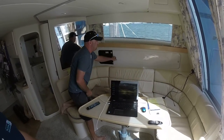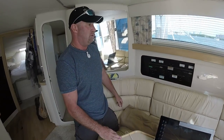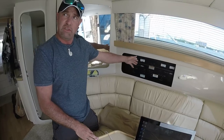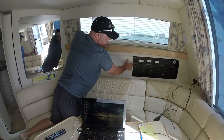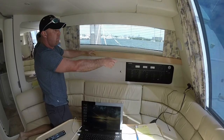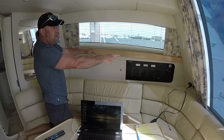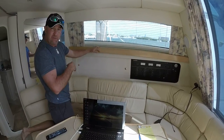On this side you also have your AC and DC controls for the boat — all your AC controls and your generator start and stop. On the other side you have all your DC controls, and also the gauges to check your water tanks and everything else. Both batteries are brand new.